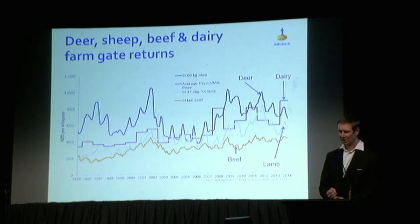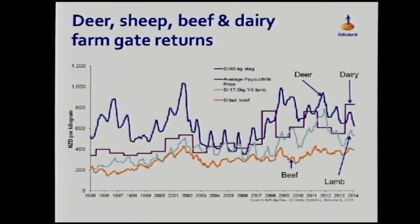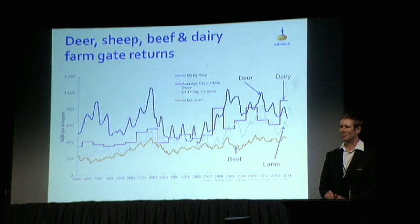Not only are these farms larger and more expensive per hectare, but the turnover of the business is actually growing pretty substantially too. So they're getting much more complex and there's a lot more at stake.